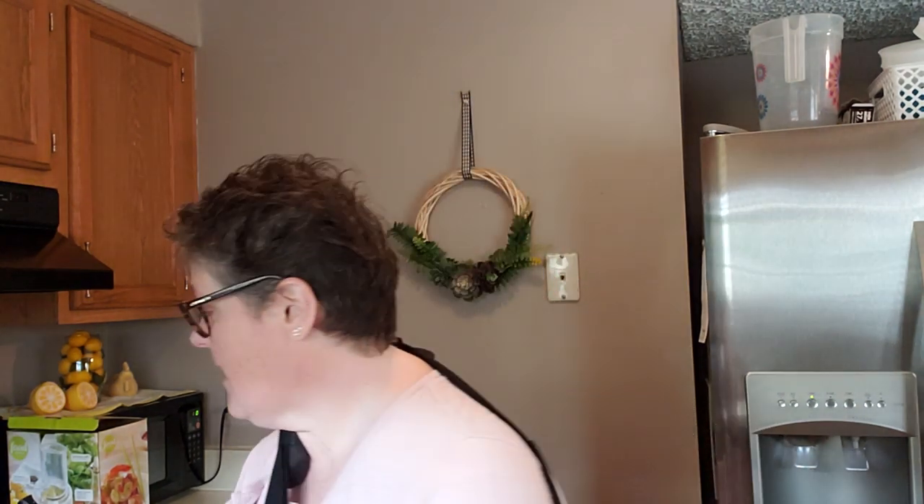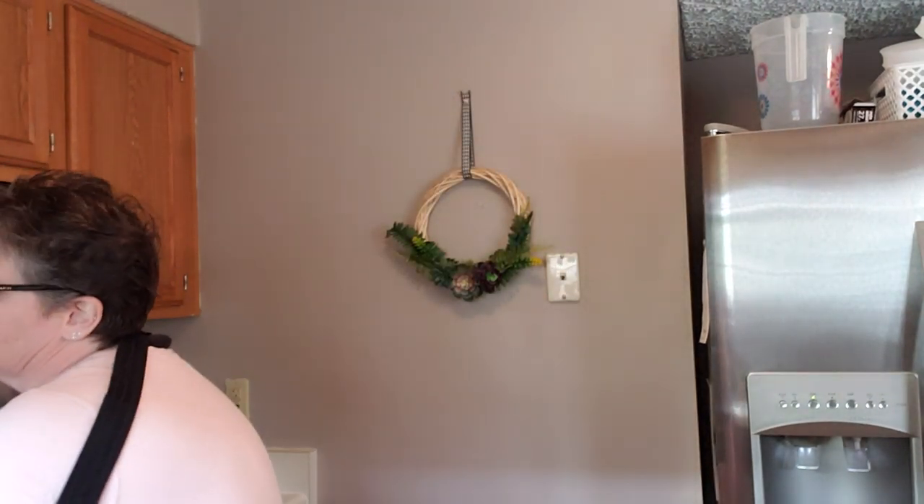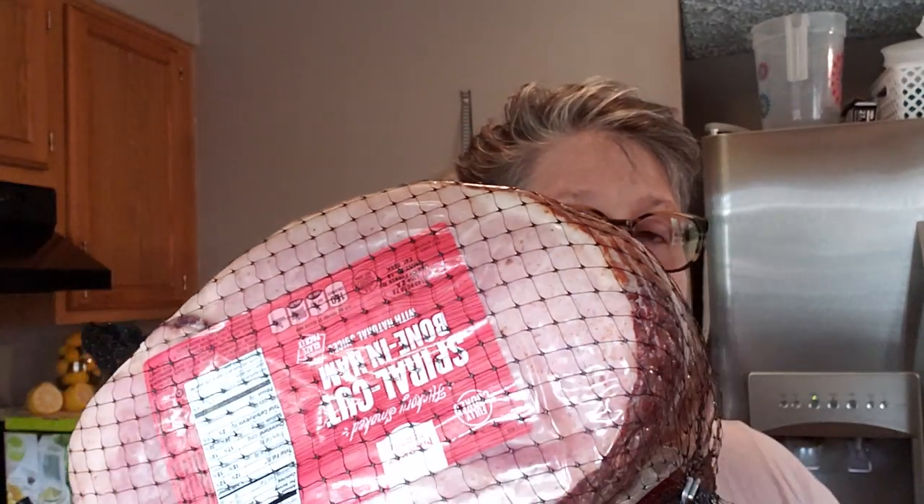I ran to Target like you do to get some cat food, and I found this — it's gonna be a hard one — on the Cartwheel app: 50% off ham. The Archer Farms bone-in spiral cut.